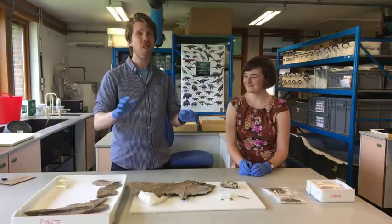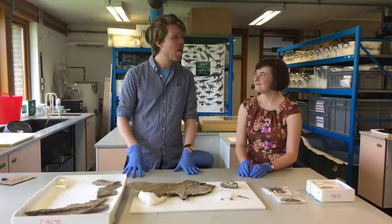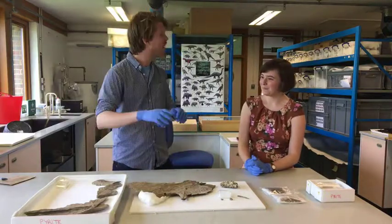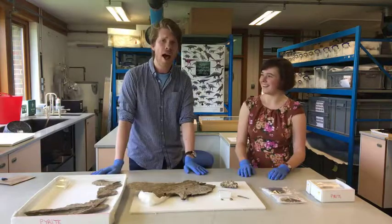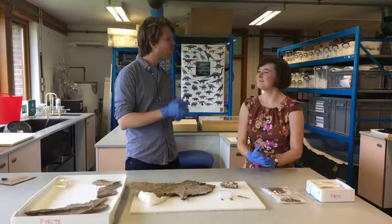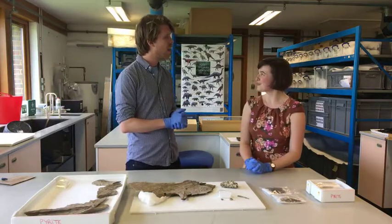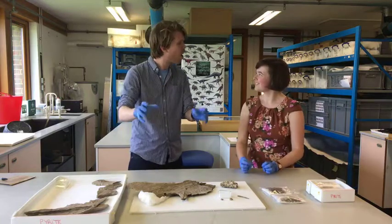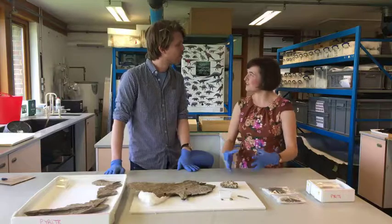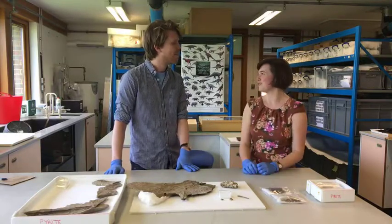We're behind the scenes at the Cambridge University Museums, this time at the Sedgwick Museum of Earth Sciences - more specifically in the stores. I'm here with Rhian, a conservation student with Durham University, currently working in Cambridge. A conservator works to protect objects, slow down decay, and make sure things are around for people to look at in the future.